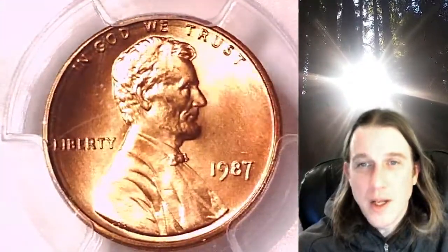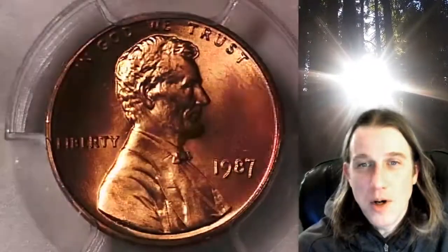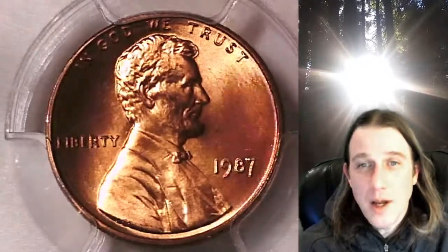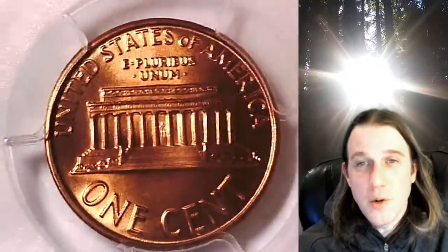We'll take a look at the front of Lincoln and then we'll take a look at the Memorial on the reverse. This coin is going to go up for sale on eBay. You can find it by following the link I put in the description below the video — it'll take you to this exact coin on eBay.